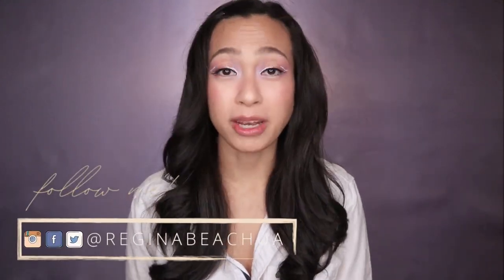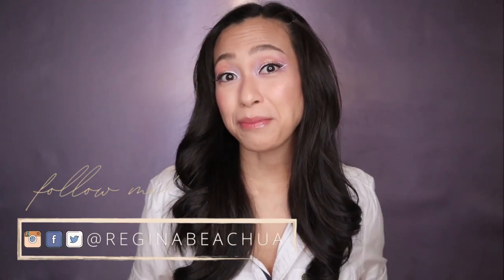Hi everyone, it's me, Regina, and welcome to my channel where I talk about my love for beauty and my passion for motherhood.